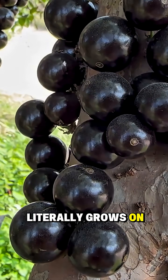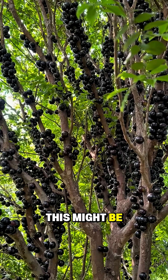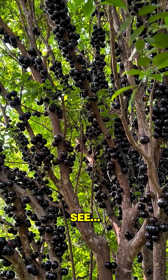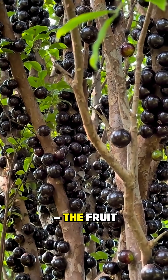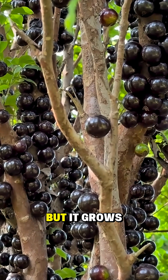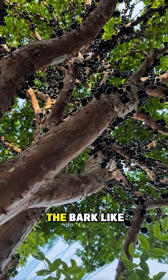You ever seen a fruit that literally grows on the skin of a tree? This might be the most bizarre thing you'll ever see, and you'll never look at fruit the same way again. This is jabuticaba, the fruit that looks like grapes, but it grows straight out of the bark like some real-life glitch.